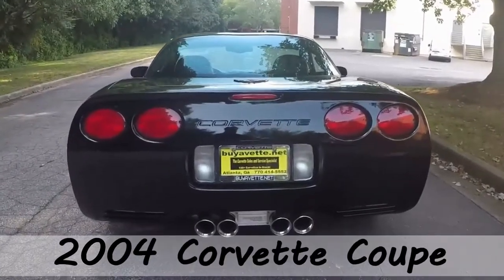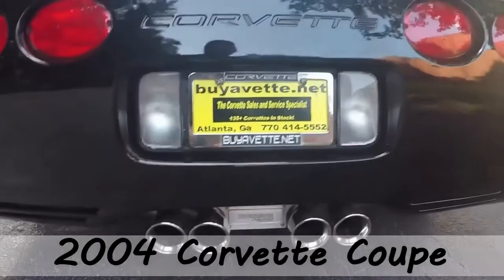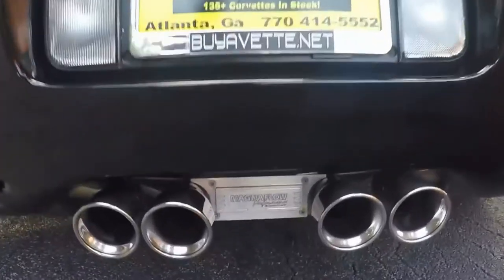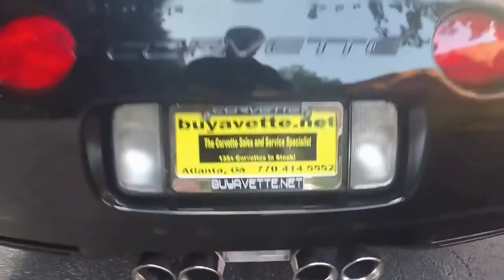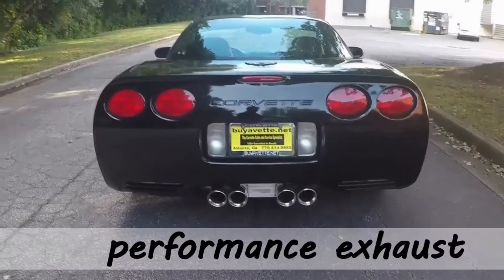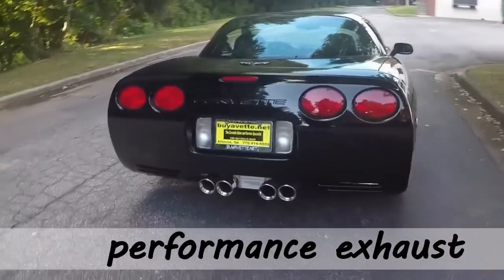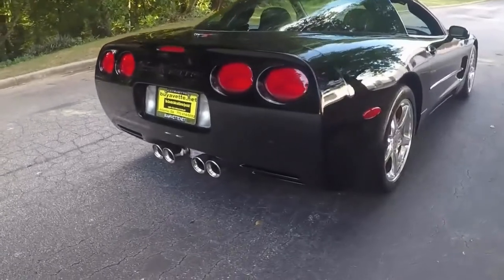Welcome again to Bayavet.net. My name is Jan Hermstad at Bayavet in Atlanta, Georgia, with an outstanding performance-packed C5 2004, black over black, glass top, automatic transmission, and with 500 plus horsepower.